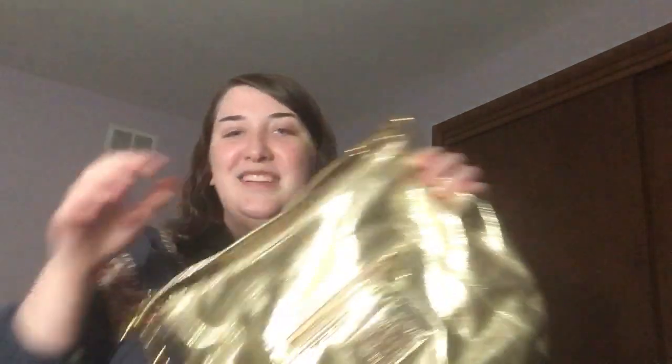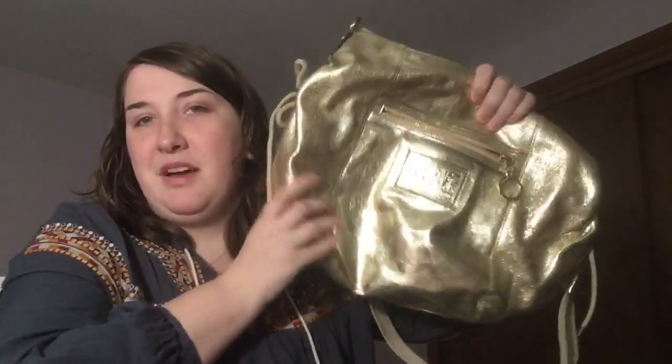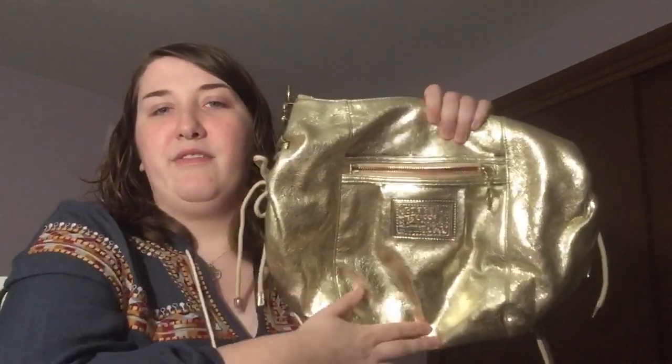I just showed you guys this in the other video, but I'm totally gonna switch into my poppy purse. I love this bag. It's like a tried and true for me — just always seem to come back to it. It's so cute, can fit a lot and I just love it. So I'm gonna go ahead and switch into it.